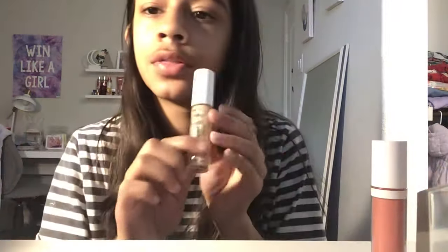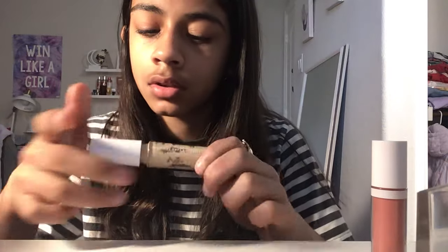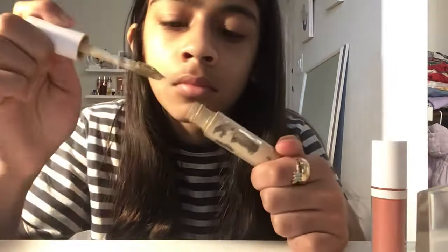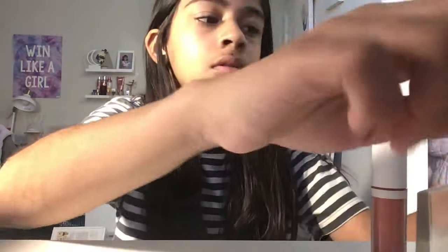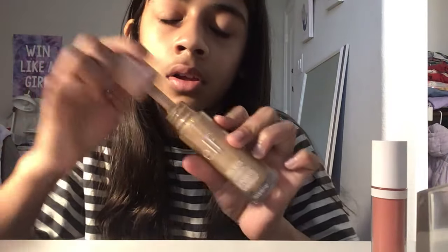All of ELF's products have the best clicks ever — listen to the concealer, the halo glow — they all have that satisfying click I love. I rate the click a ten and the product an 8.5, though I wish it were a little bit darker.